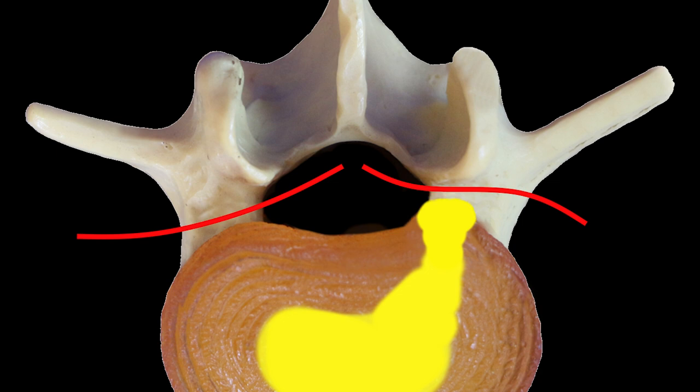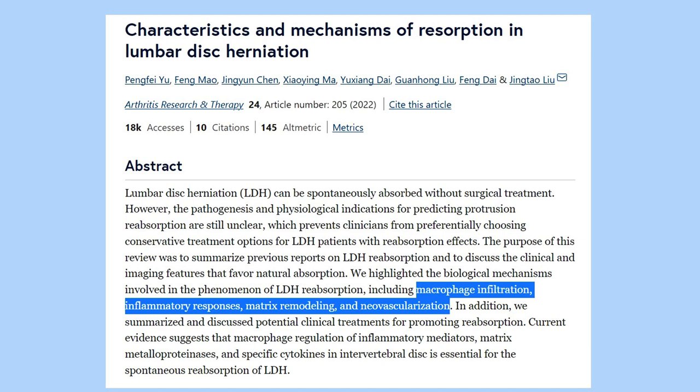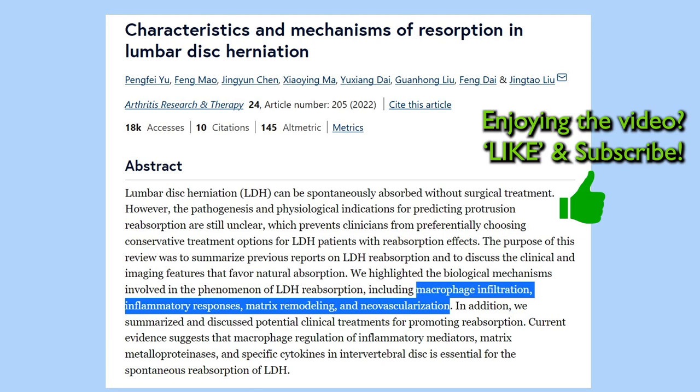As a disc protrusion heals, it often shrinks slightly, like a scab as it dries and heals, moving it away from the nerve. And cells called macrophages in the body can help to clean up disc debris. As long as you're careful not to damage the disc further in the first few months especially, it can become quite strong again.